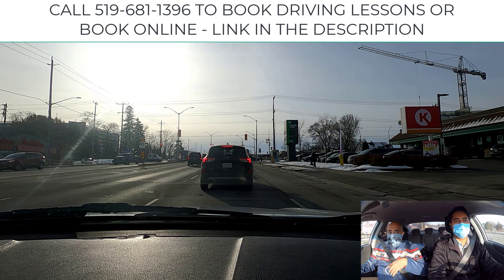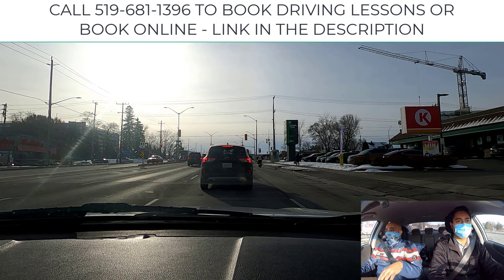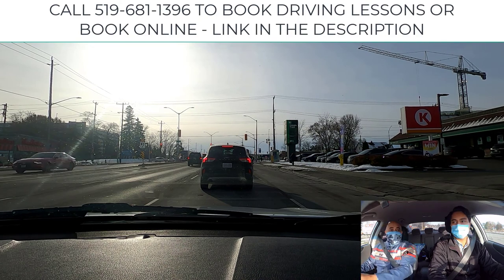You need a smaller window of opportunity — it has nothing to do with aggression; it has to do with technique. If you stop typically right behind a bus, you have to pull out first and then accelerate, so you'll need a bigger window of opportunity.